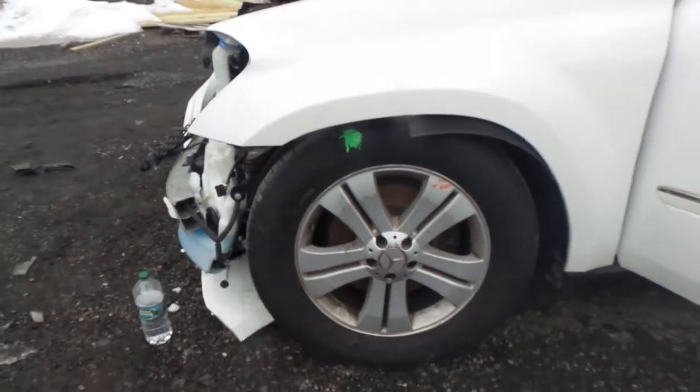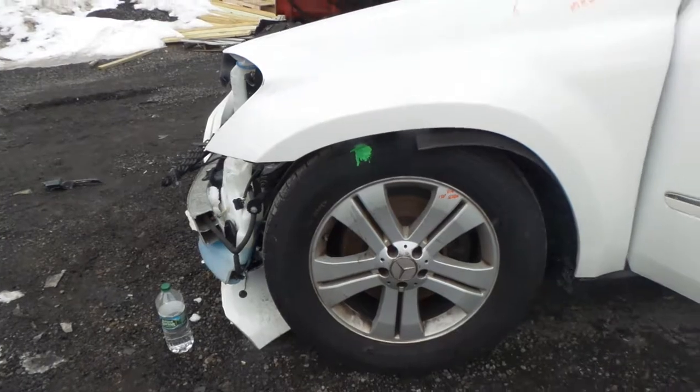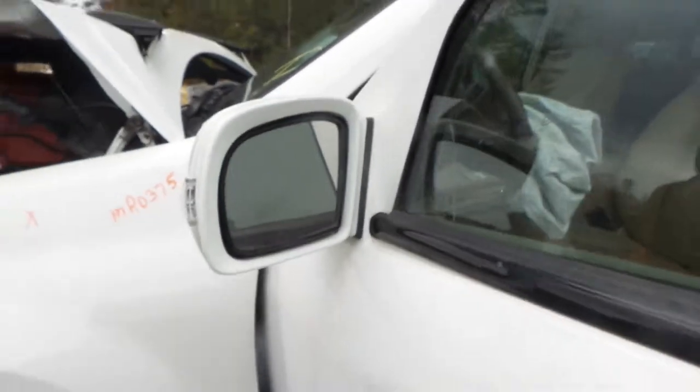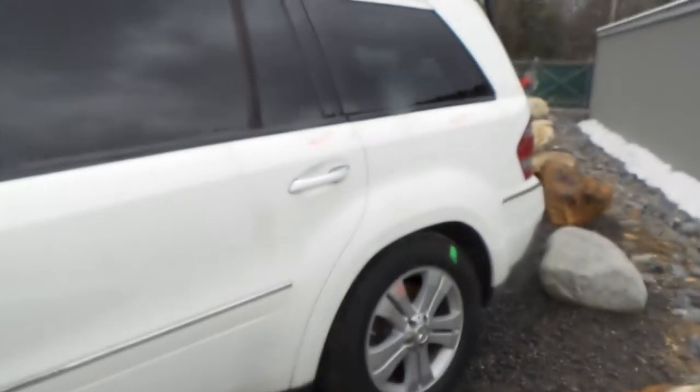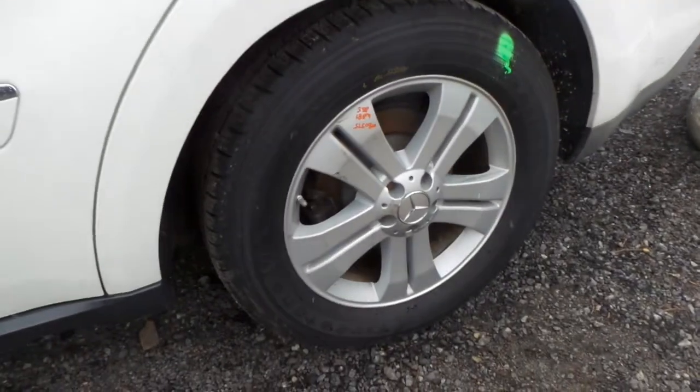We have a B-grade aluminum wheel. These are 18-inch and they're in good shape for the year. We also have a good left front knee. The driver's side door is insurance quality, and we also have a good paint-to-match power mirror with turn signal — these are also heated. The rear door is insurance quality, as well as the quarter panel. We also have a good quarter glass. Another 18-inch B-grade wheel.